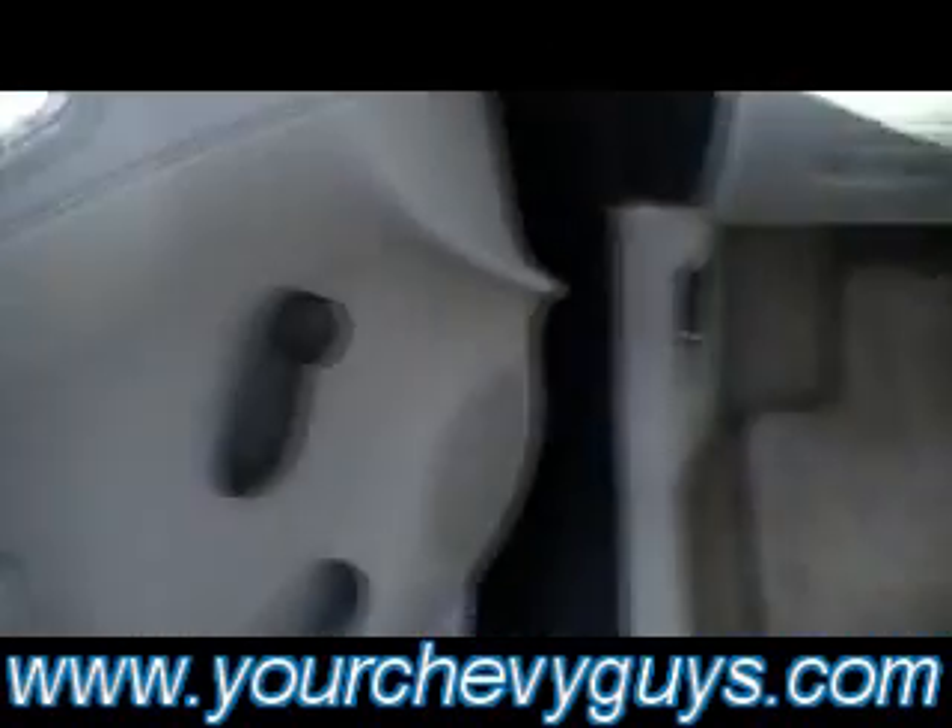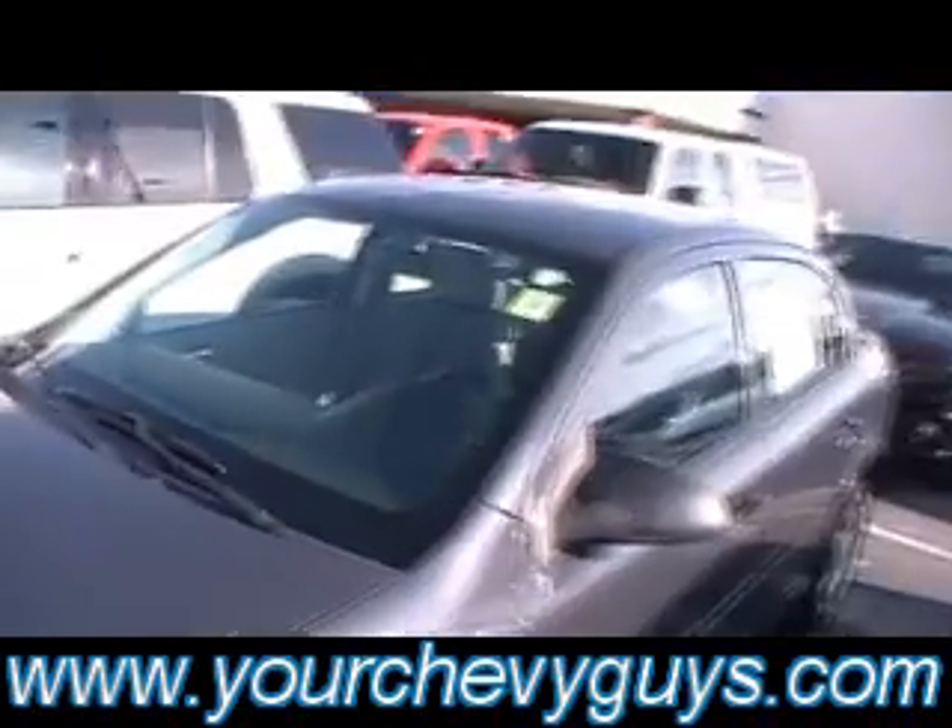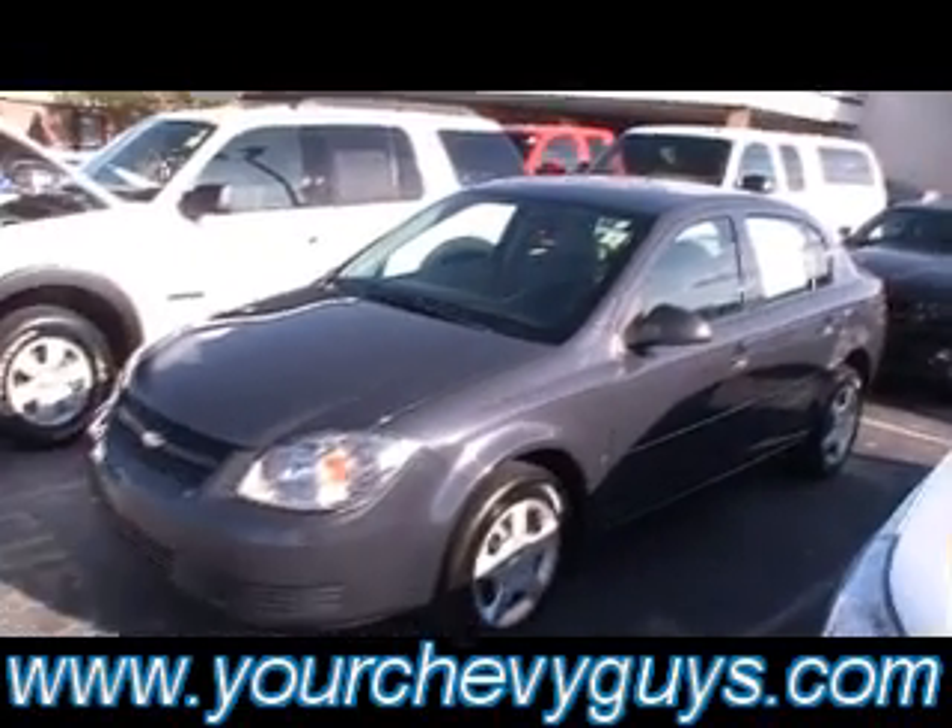117-point inspection checklist. We want thousands of trouble-free driving miles to be the kind of experience that you have with your Mountain View Chevrolet — Chevy car, truck, SUV, Toyota, it doesn't matter.